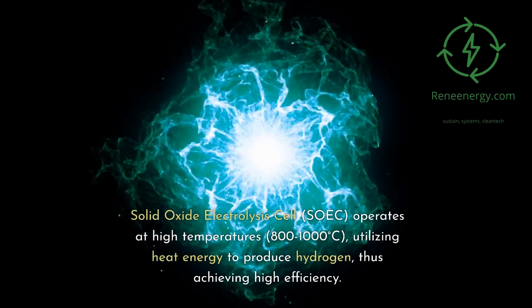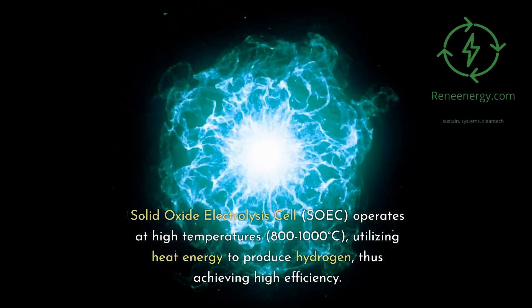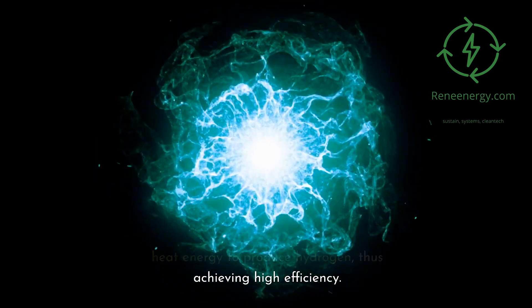Solid oxide electrolysis cell, SOEC, operates at high temperatures — 800 to 1,000 degrees Celsius — utilizing heat energy to produce hydrogen, thus achieving high efficiency.